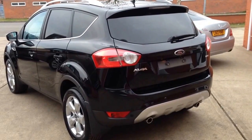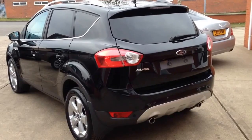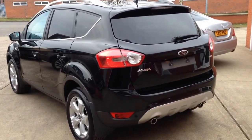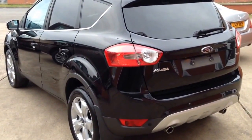I'm just going to show you around our 2009 59 very high spec Kuga. This is a four wheel drive two litre TDCi Titanium with an X-Pack, so it's got just about everything on it you can get.